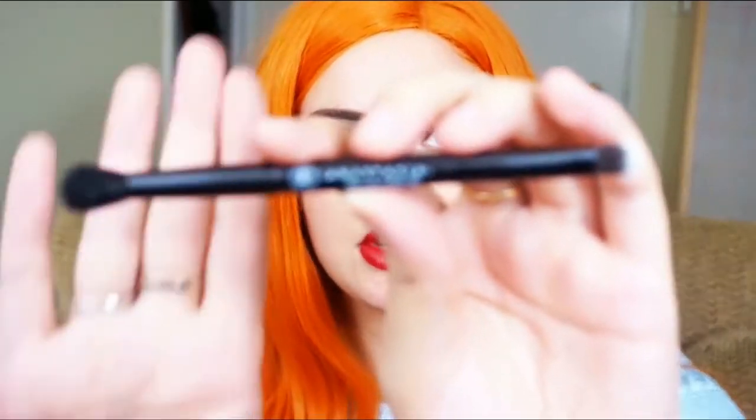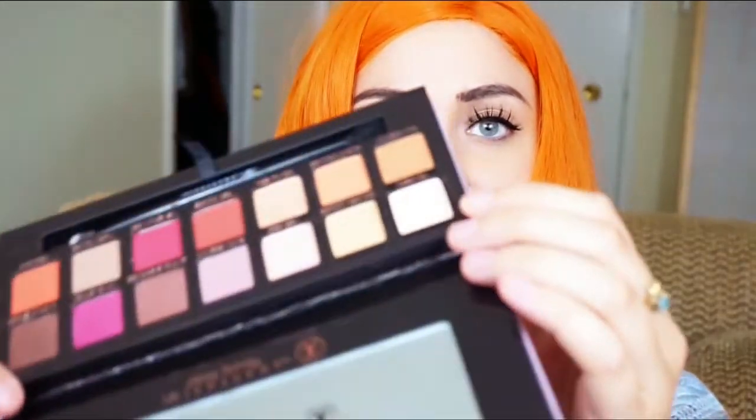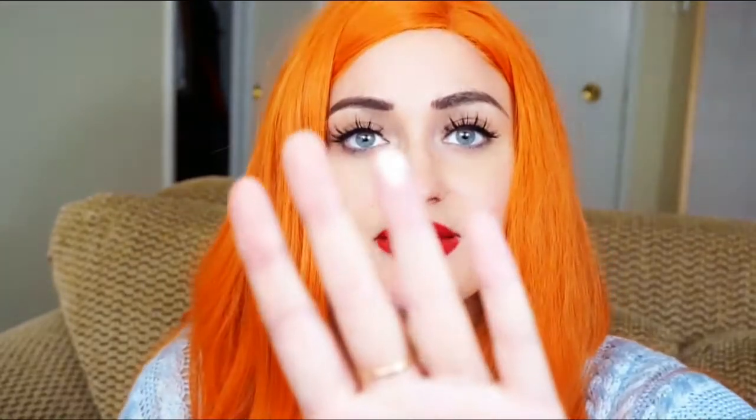Inside it also comes with a brush, which I think is really nice because I love these dual-ended brushes. You guys know in my tutorials I use these dual-ended brushes quite often, so I love that it comes with one. Let's go ahead and start swatching. I'm going to swatch the top row first. The first color I'm going to swatch is Tempera, and oh — the first time I touch it, it is so soft you guys, and that pigment is amazing.